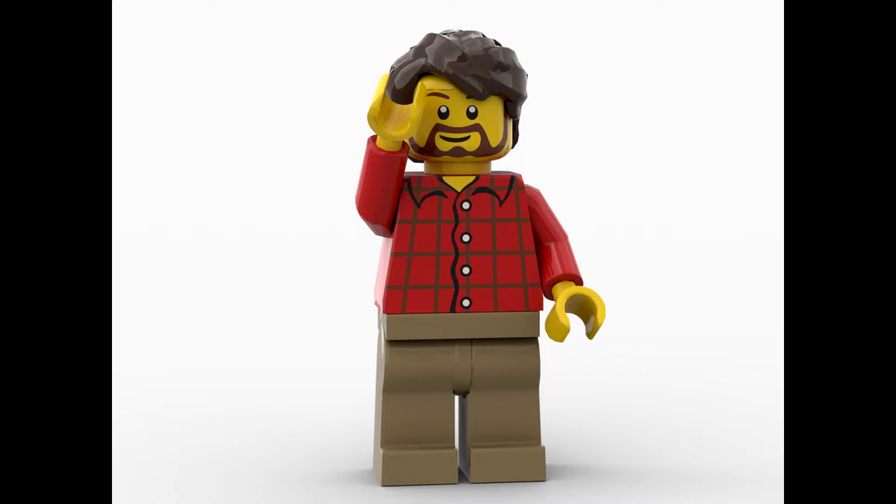Hello everybody, Son of a Brick here with another video. We got another set for adults that will appear in February of next year with Lego set number 10298 Vespa. The Vespa is probably the epitome of the motor scooter. The Lego version of this iconic vehicle is sure to enjoy great popularity both inside and outside the Lego bubble.